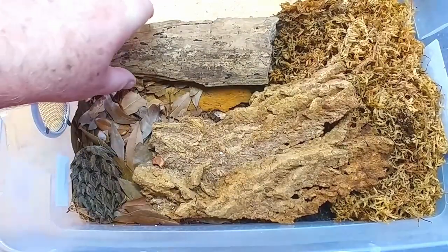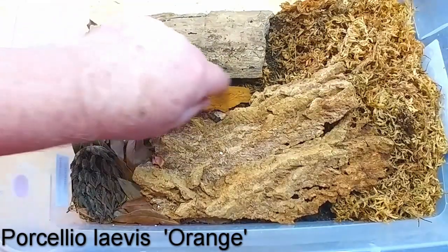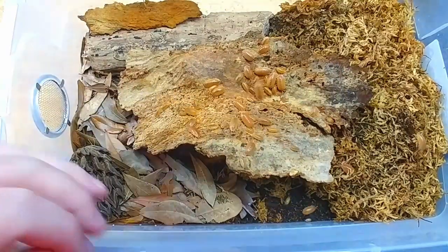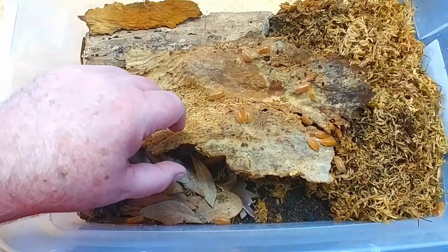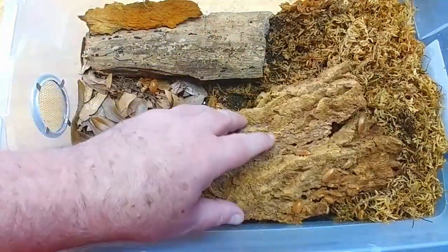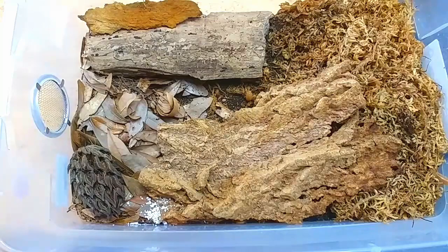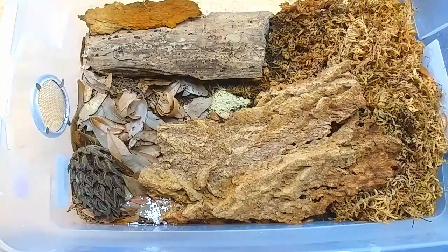We're going to go through five different isopods, and I'll put up their names as we go through each bin. This first group is Porcellio levis Orange — one of my favorites. The orange on this isopod is just spectacular. This is a good colony; I started it about six to eight months ago and I'm seeing a lot of babies. This is a 15-quart enclosure with plenty of ventilation, sphagnum moss on the right, dead leaves on the left, and a couple of hides. I've added eggshells for calcium, and I'm going to add a special blend of foods I've come up with in the last couple of months.